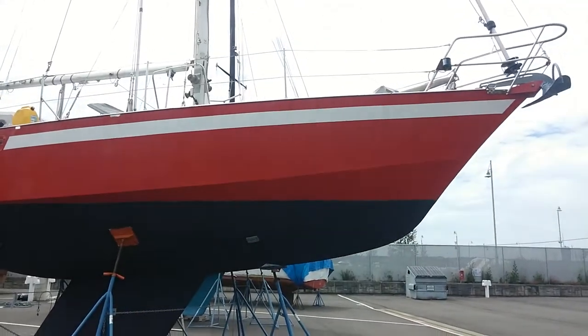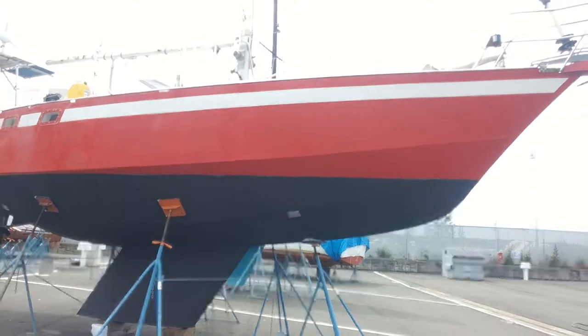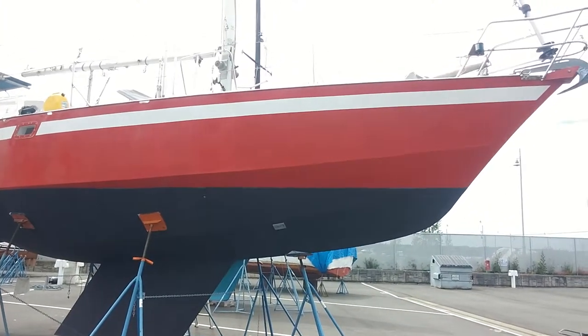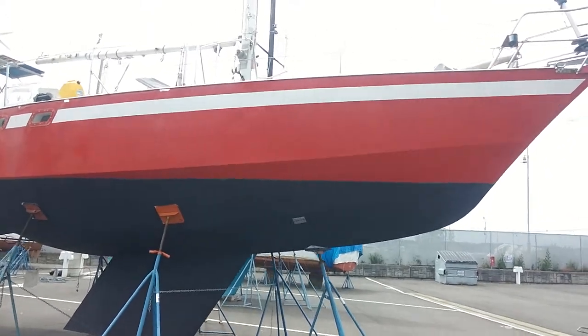Hi, this is Randy Hacker with Waterline Boats in Seattle. Today we're looking at a 1978 steel-hulled sloop, actually built in France, to the Curlin 38 design.